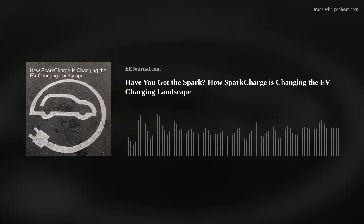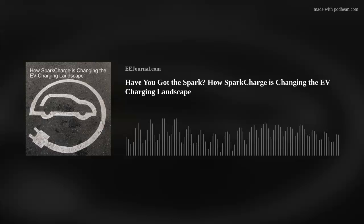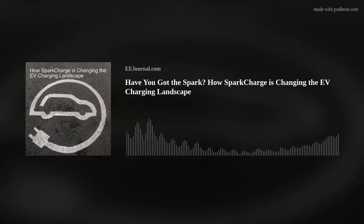If you want more information about this study or about SparkCharge, I've included a couple of links below the player on this week's Fish Fry page on eejournal.com and in the description for this week's YouTube episode. Have you checked out EE Journal on social media? You can find us at facebook.com/eejournal, and if you're into X, you can monitor our tweets at eejournal_tfm.